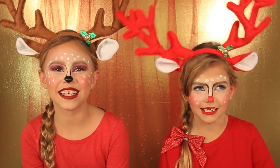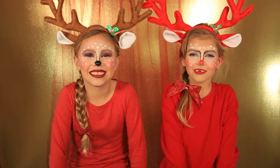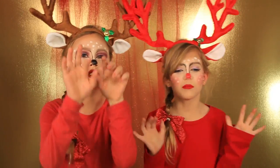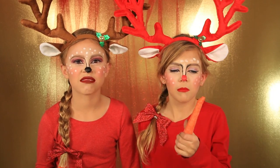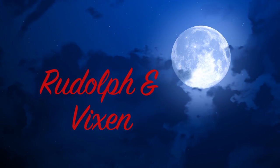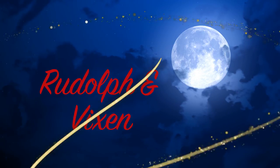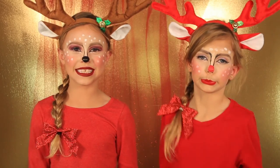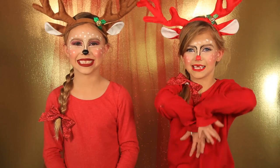Rudolph the red-nosed reindeer had a very shiny nose. I'm Rudolph and I'm Vixen. Aren't we the cutest reindeers? Eat your veggies! Welcome back to my channel! Today we are reindeers — Rudolph and Vixen. If you want to see how we transform into reindeer, keep on watching.